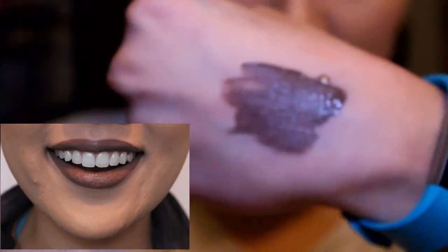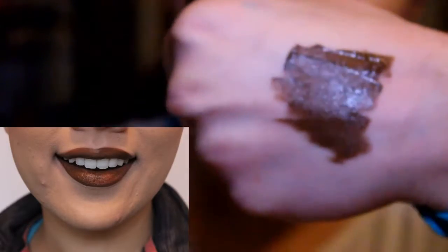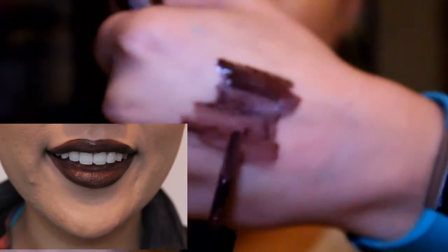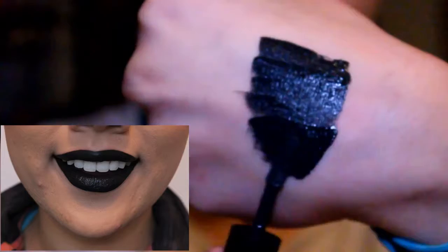Brooklyn Thorn is a deep brown with purple undertones. Downtown Beauty is a walnut brown color. Club Hopper is described as brown with reddish undertones. And the last color is Alien, described as a black color.